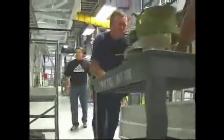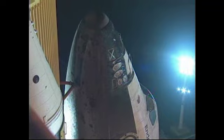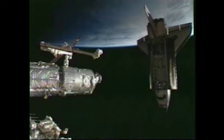Meanwhile, in high bay two of the OPF, an auxiliary power unit was replaced on Endeavour. After Atlantis launches, Endeavour will be moved to Pad A, poised to fly the STS-126 mission delivering a multipurpose logistics module to the International Space Station.